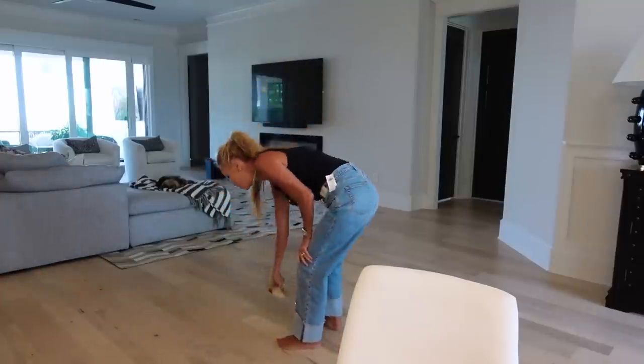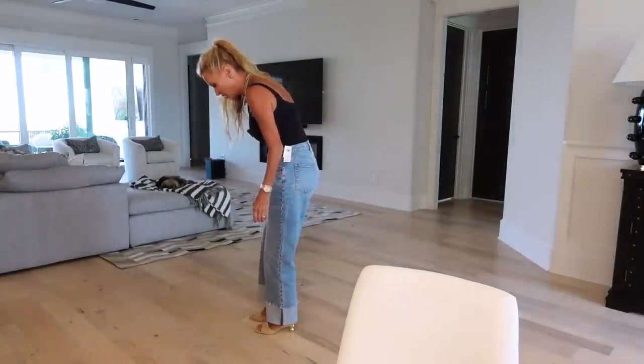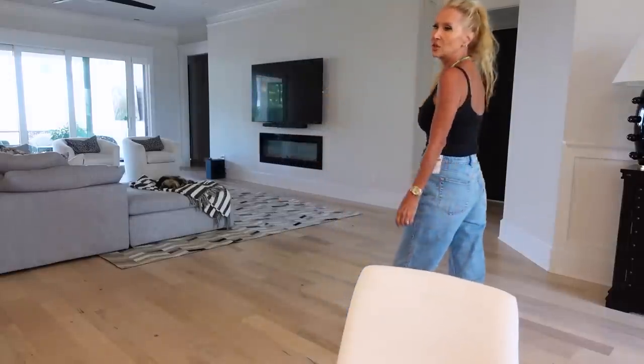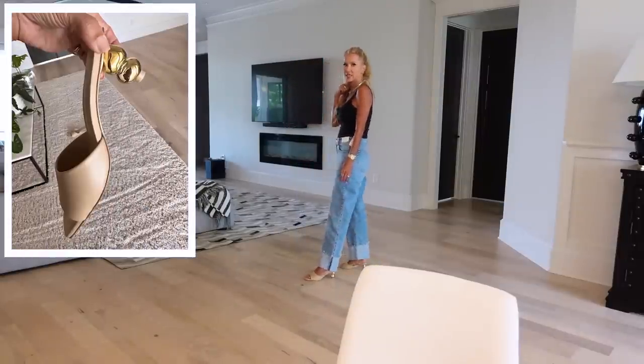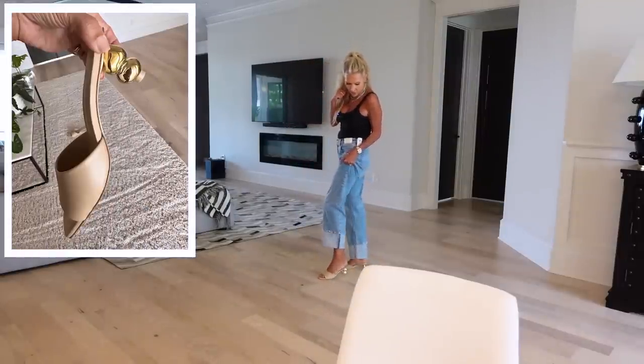I also got these from the Nordstrom sale. Last year I bought the Colt Gaia in pink and black — I love those shoes. They are very unique with the heel and made very similarly to YSL shoes — very sturdy and well made. I got these this year in the nude. I went to get the higher heel but they were sold out. I think a higher heel might look better with these jeans, but these shoes are beautiful.